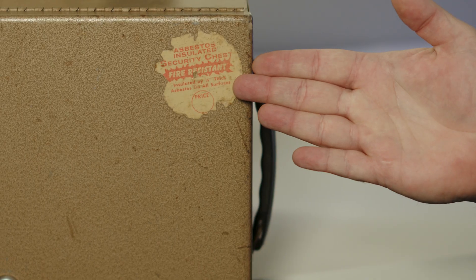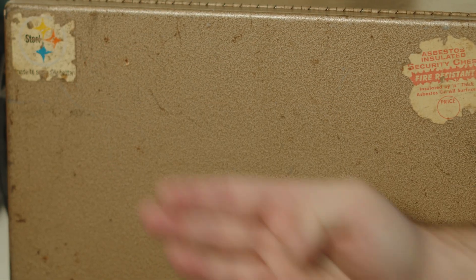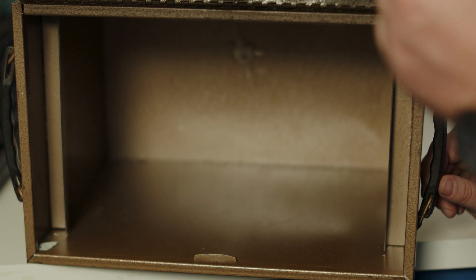This particular safe was the sort of thing that was probably sold in Montgomery Ward's or Kmart or stores like that of the time. You can see right here on the label it says asbestos insulation, and the person who sold it was apparently a Steelers fan. If you open it up, it's just a steel-lined box, but there are walls of two layers of steel and in between the steel will be asbestos. You don't want to disturb that asbestos or it could come out and get airborne.